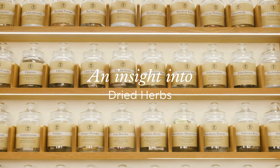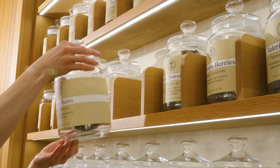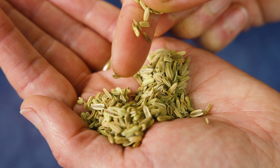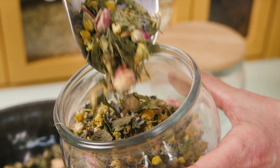In 1981, Neal's Yard Remedies opened its doors as an apothecary, selling natural remedies including many dried herbs. We still sell nearly 90 dried herbs, sustainably sourced and organic — harvesting them supports communities all over the world.